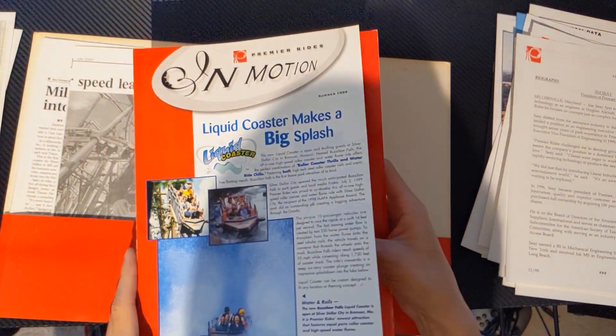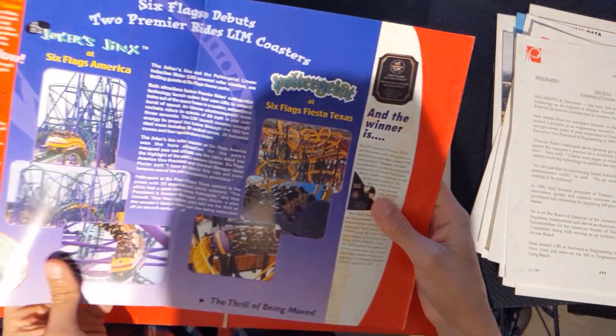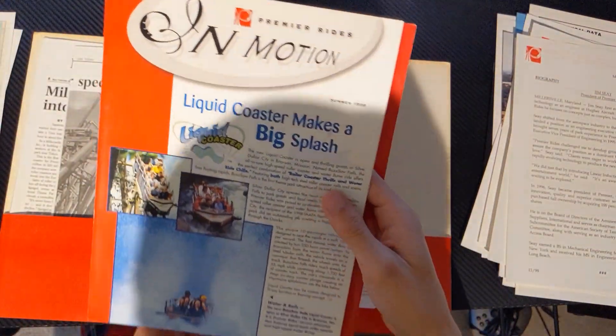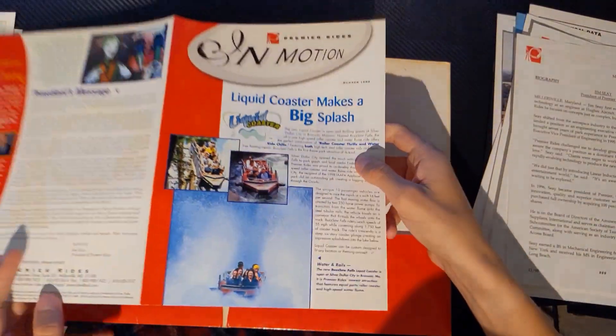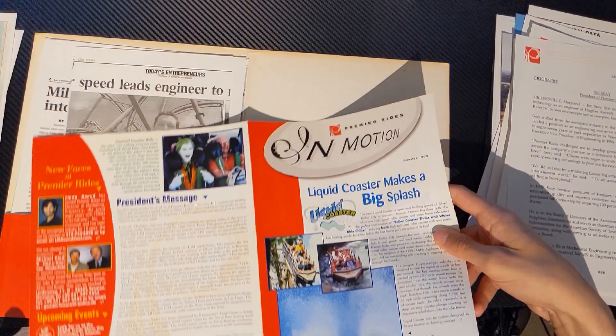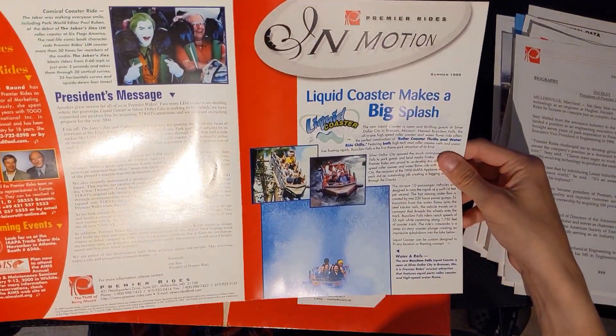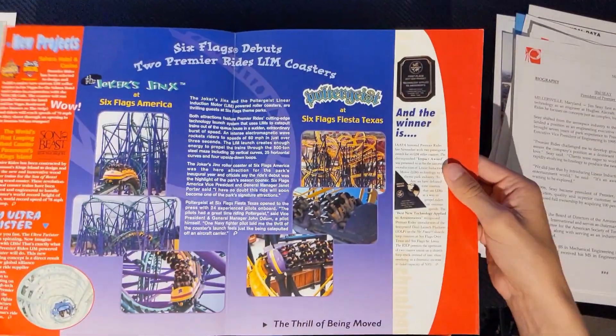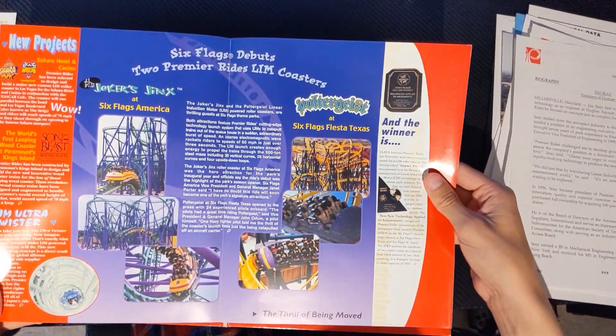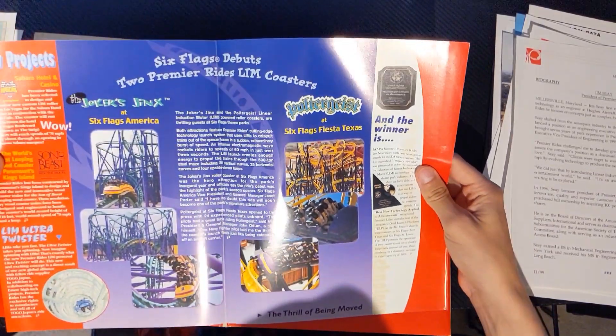Here's a little information booklet — actually this is just a general information booklet. It's got the liquid coaster right here, because I think this is what Premier was trying to sell quite a bit at the time. Got a bunch of presidential messages. Inside of it, I've got a sign of the Beast right here with the new trains for that.